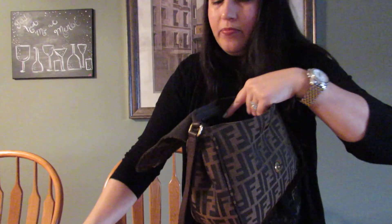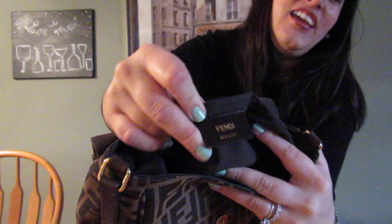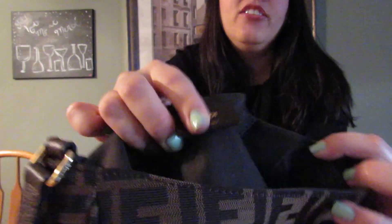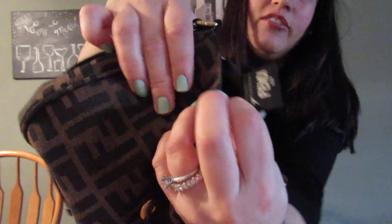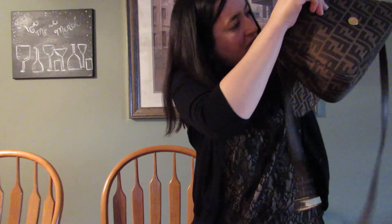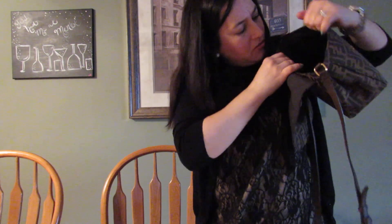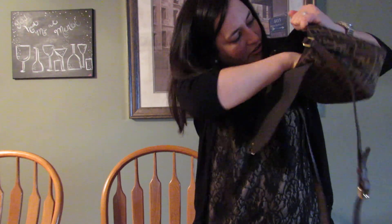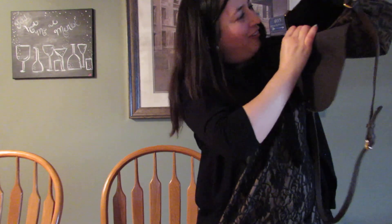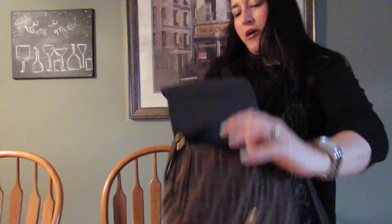There's a slip pocket inside — it's hard to see because it's dark — where I keep my iPod. Now for authenticity: the tag says Fendi and the back has a serial number. There's also a cloth tag inside that says Fendi, and I was looking for the hologram sticker but I can't seem to locate it — it may not be present.